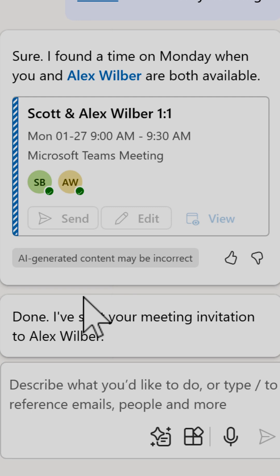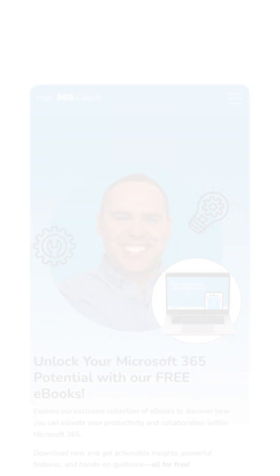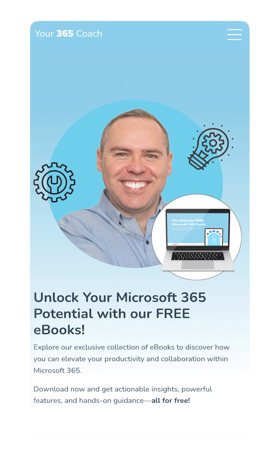And just like that, we've now got our new digital PA helping us schedule our meetings. If this has helped you, why not hit the like button and follow for more, or even grab a free Microsoft 365 ebook from the link in the bio or our website.